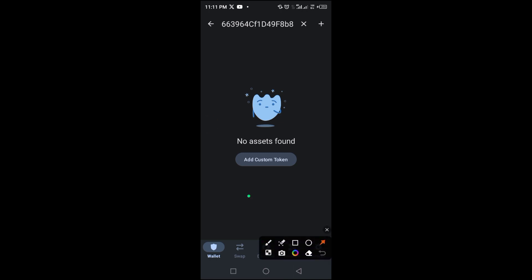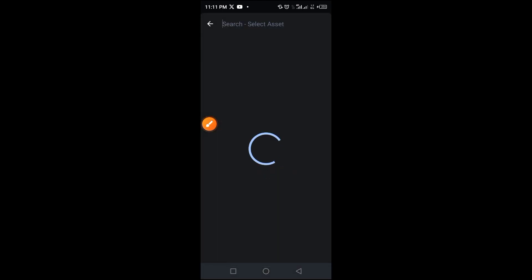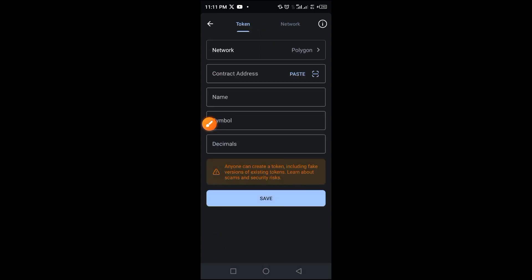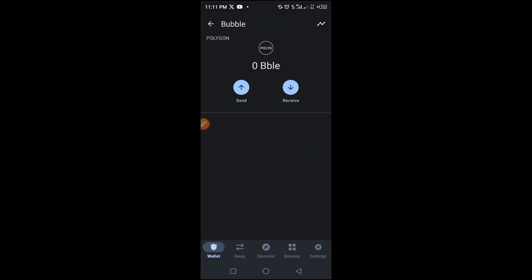Tap on 'Add Custom Token.' Since this project is built on Polygon, tap on the Ethereum option and select Polygon from the options that appear. Tap the Polygon button, then tap paste to paste the smart contract address. The other parameters — name, symbol, and decimal — will populate automatically. Tap the save button to save.